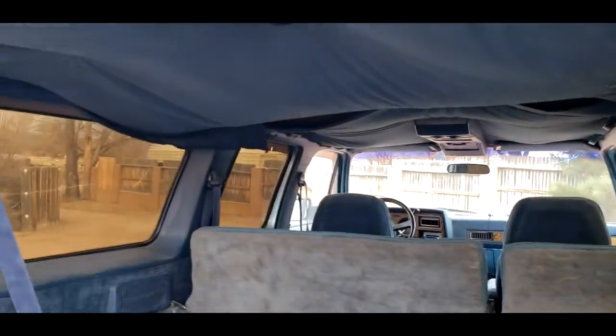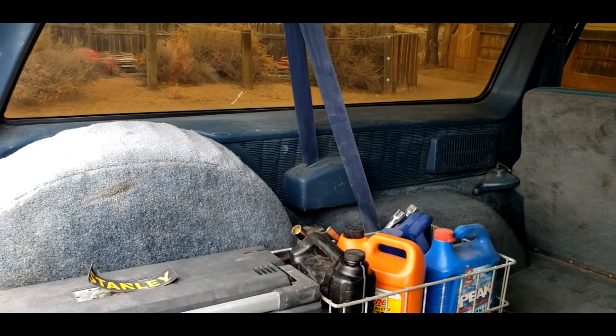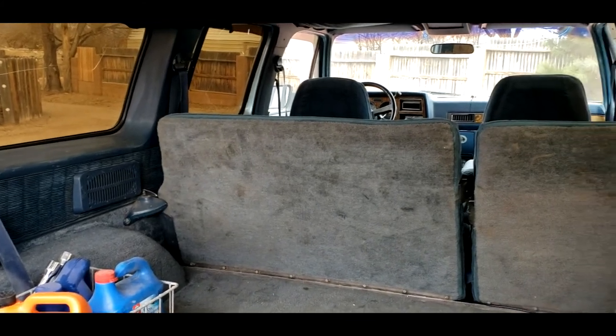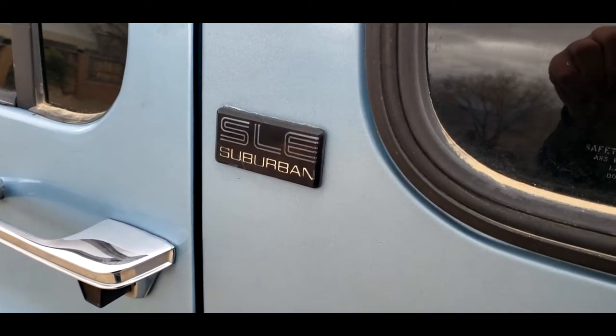One of the cool things I have — which is the only option this wasn't ordered with — is the rear air conditioning unit. Fairly recently, I actually found all the parts for the rear AC unit with all the matching blue trim pieces. So at some point I'm going to get that all plumbed and hooked up. There's one of the SLE Suburban badges.